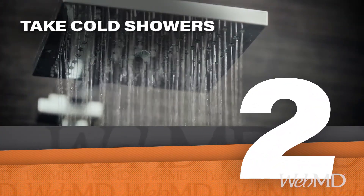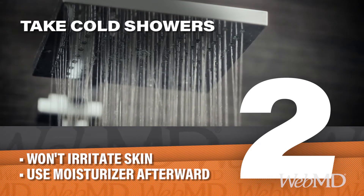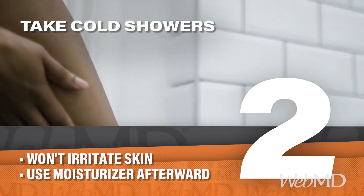Next, beat the heat and your symptoms with a cold shower. It won't irritate your skin the way hot water does. Remember to use a moisturizer afterward.